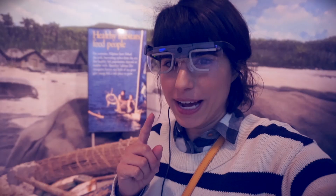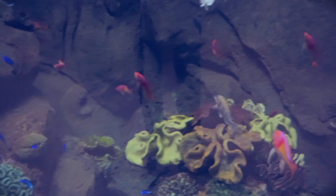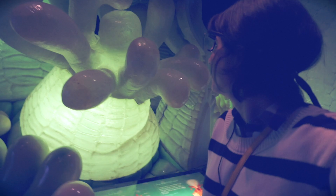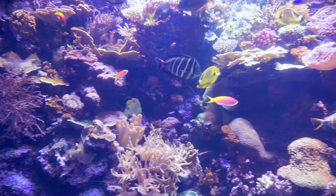We're going into the Wild Reef exhibit. As I was coming in, I was handed these glasses — they're doing some research. These are eye tracking glasses, so they're able to see what I pay attention to in the exhibit, and then afterwards I do a little survey about it. I said yes because I think that's pretty cool.